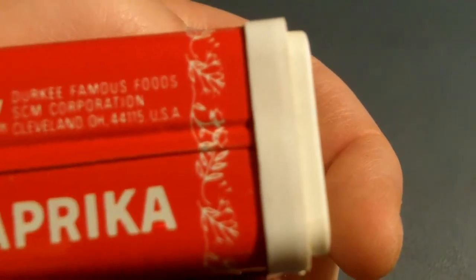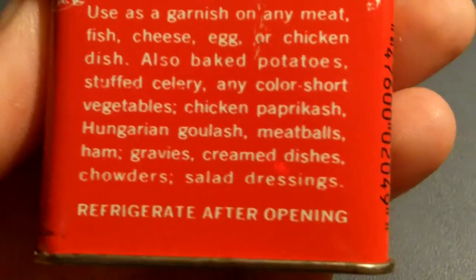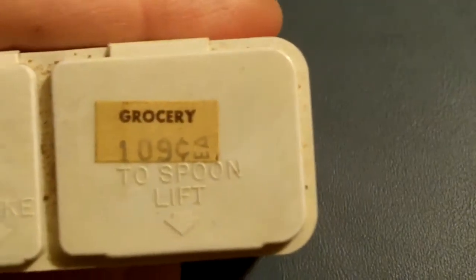SCM Jerky Famous Foods, SCM Corporation, Cleveland, Ohio. The back says to refrigerate after opening — I guess my mom forgot to do that. She never refrigerated it as far as I know. Grocery price: a dollar nine. Must have gotten that at the old Market Basket probably in Minneapolis.